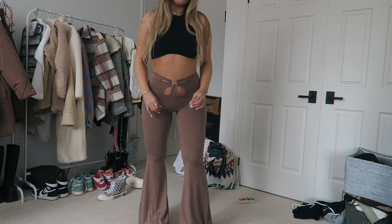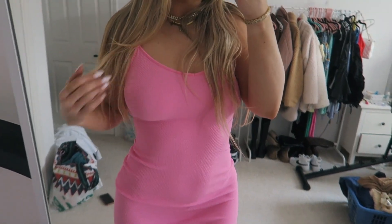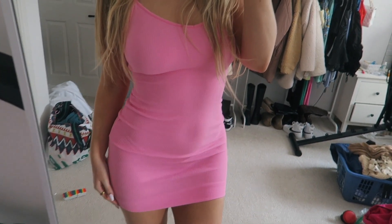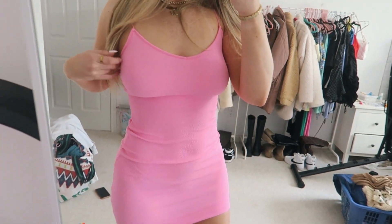I got these in a size small and they fit perfectly. The next thing I got was this pink little dress. You guys know me and pink, but I would say size down in this or just be aware that it's really long. I got the smallest size they have and it's really stretchy on me, so if you're shorter maybe this isn't the dress for you, but it still is really cute.